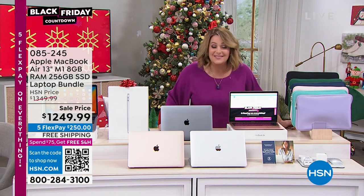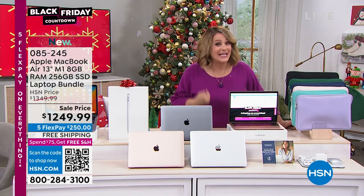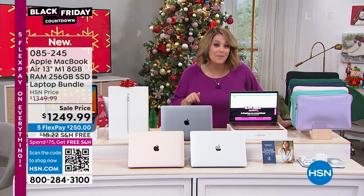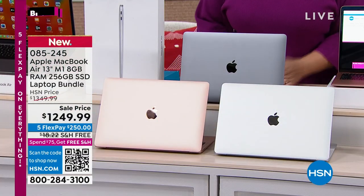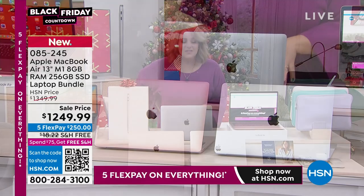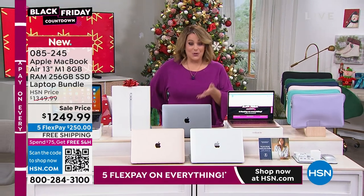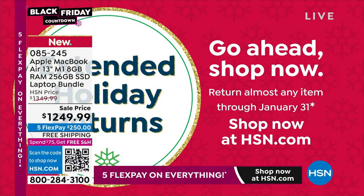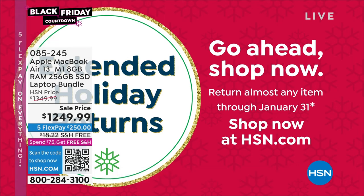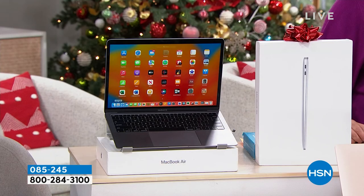We got less than a thousand of these total — we wanted more, we didn't get more. Why do people shop Apple here with us instead of the Apple Store? They give you two weeks, which doesn't even get you to Christmas. Here at HSN, you've got the rest of November, all of December, and all of January to make up your mind, to grow with this computer. This is the 13-inch MacBook Air with the brand new M1 chip and 256 gigabytes of storage.